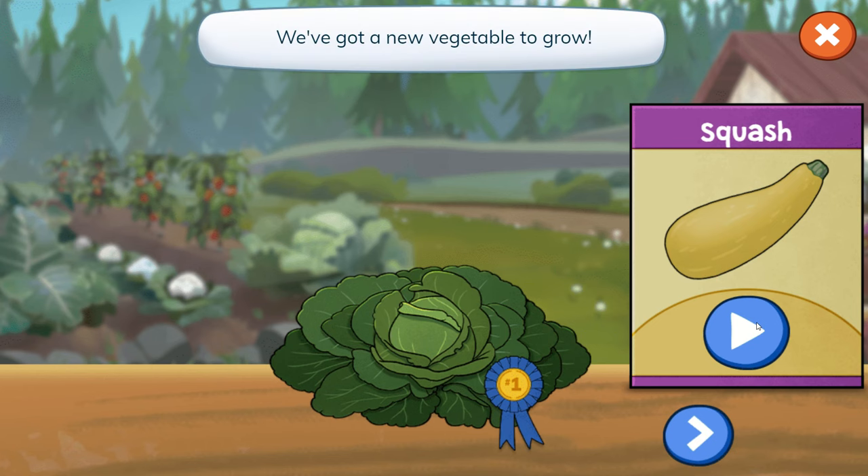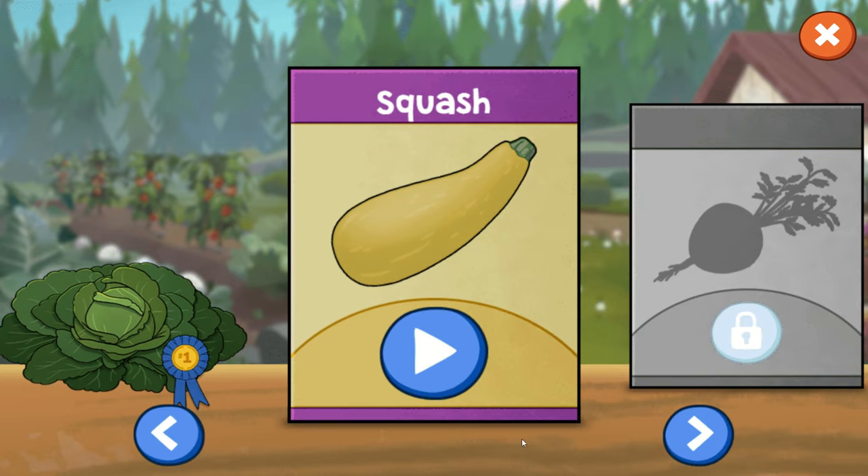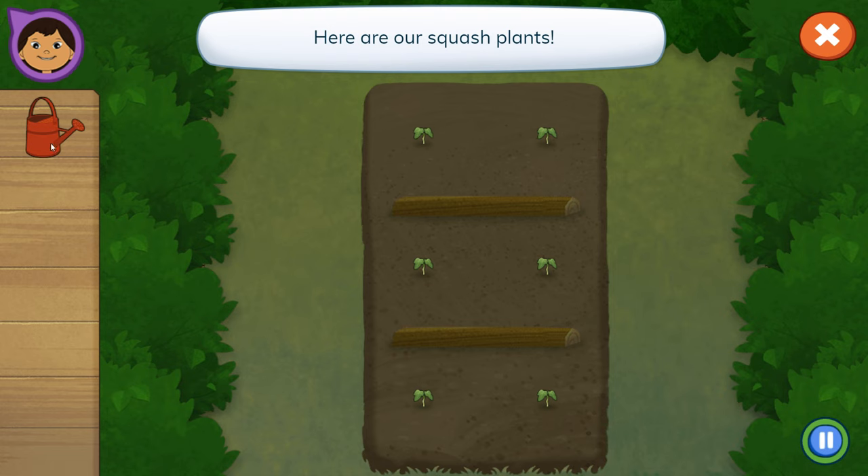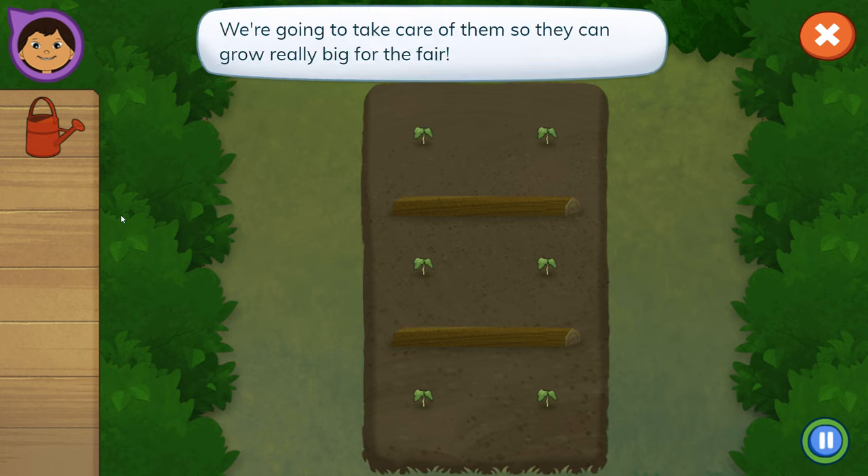We've got a new vegetable to grow! Squash! Here are our squash plants! We're going to take care of them so they can grow really big for the fair!